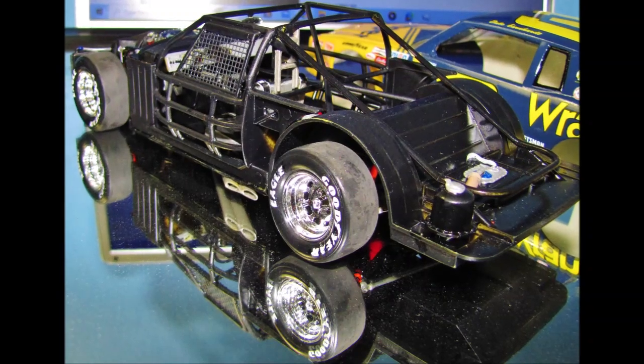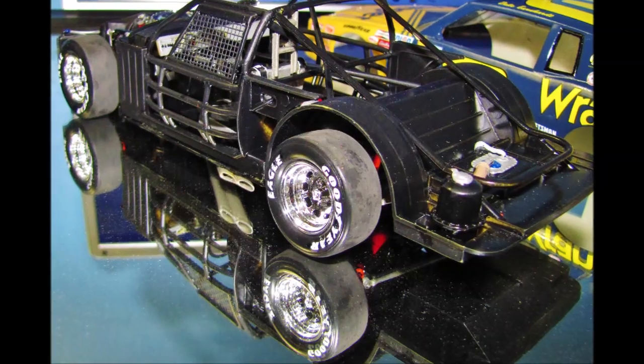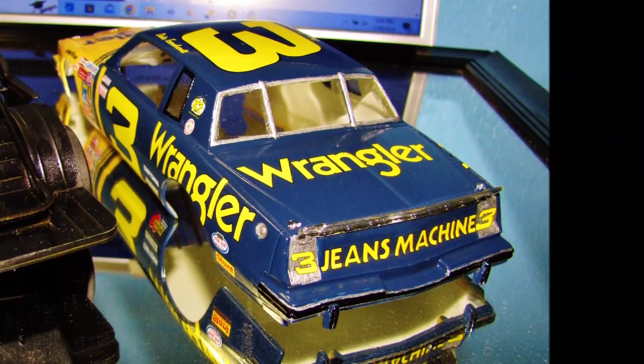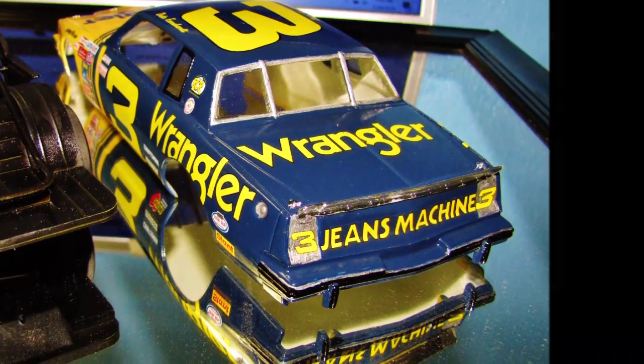The window net on the side is actually screen from a screen window or screen door you'd have on your house. I didn't like the netting that was in the kit because it was very obscure and you couldn't really see inside the car. Those are really two of the big changes that I did to the car.